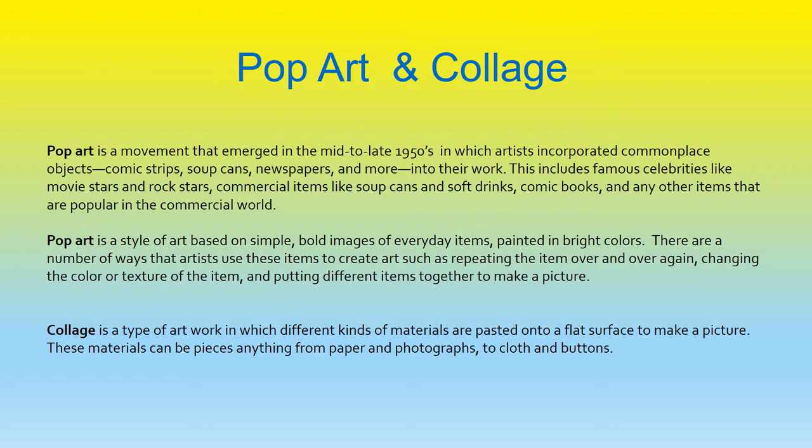Let's learn about pop art and collage. Pop art is a movement that emerged in the mid to late 1950s, in which artists incorporated commonplace objects — comic strips, soup cans, newspapers, and more — into their work. This includes famous celebrities like movie stars and rock stars, commercial items like soup cans and soft drinks, comic books, and any other items that are popular in the commercial world.